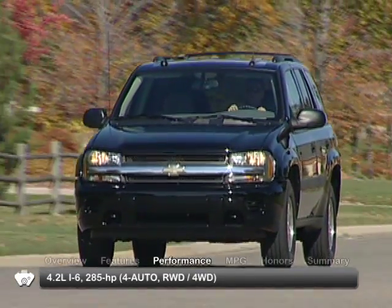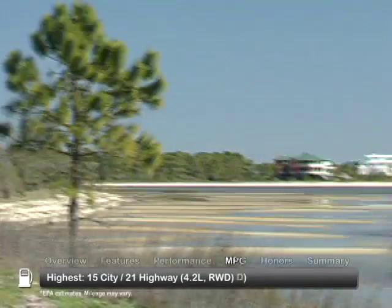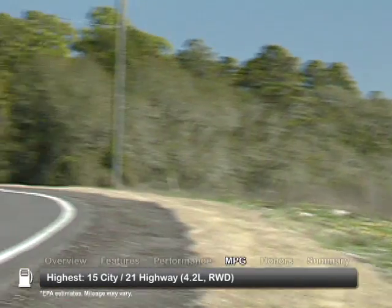Available engines are a 4.2-liter inline-six and a 6-liter V8 in the SS trim. Here are the highest and lowest estimates for fuel economy.